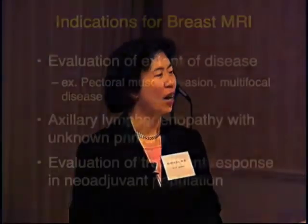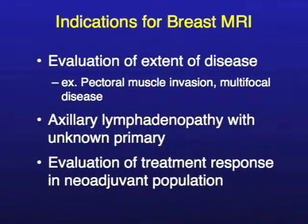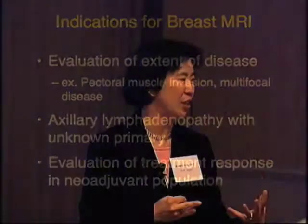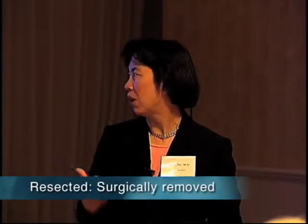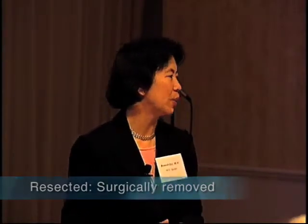For patients who have a locally advanced breast cancer — something bigger that would perhaps benefit from neoadjuvant chemotherapy — that's also becoming the standard of care: giving therapy before the cancer is resected. We've found that MRI is very useful for evaluating treatment response, and we've also found that MRI can give you an indication of how well the patient is going to do long term.